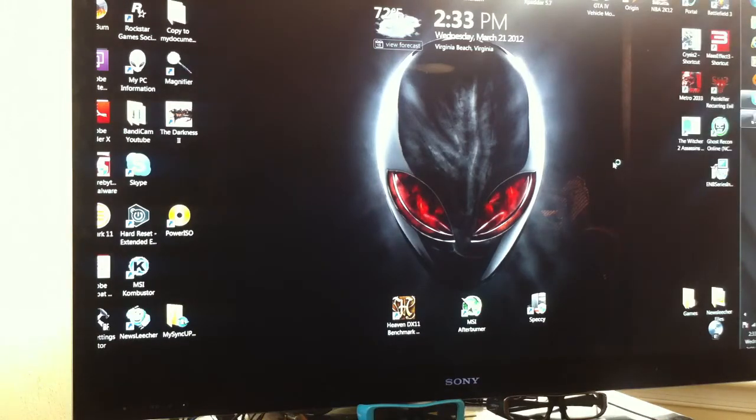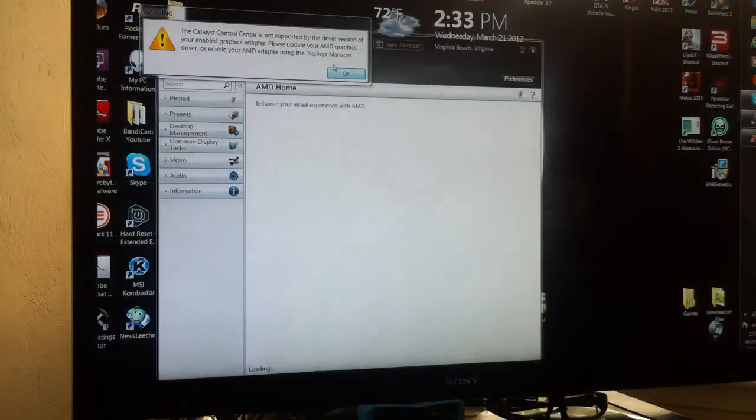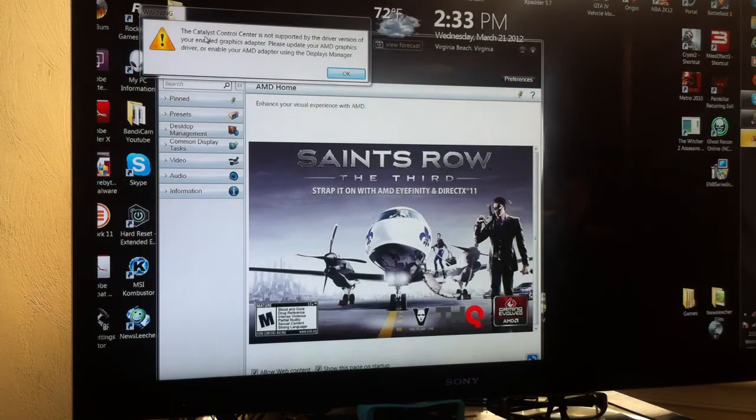It installed the Catalyst Control Center and I went in there looking for anything to help me out. When I'm running the Heaven DX11 benchmark that's all messed up. Right here it says the Catalyst Control Center is not supported by the driver version of your enabled graphics adapter. Please update your AMD graphics driver or enable the AMD adapter using Display Manager.